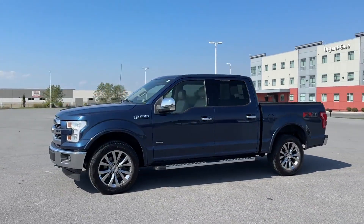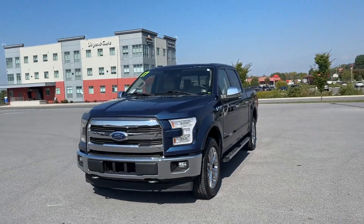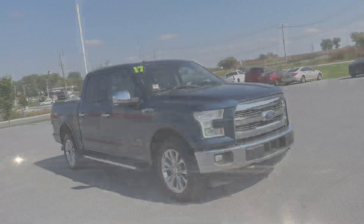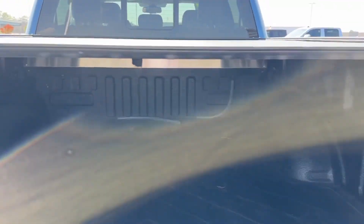Backup camera, passenger seat adjustable lumbar support, memory seat, cooled front seats, tinted windows, power driver seat, power passenger seat. This is a top-rated dealer. Stop by the showroom for a test drive.